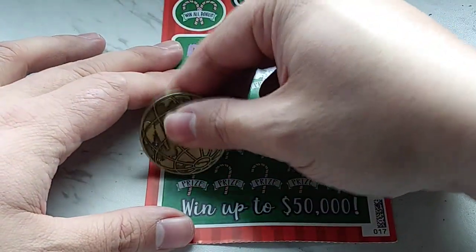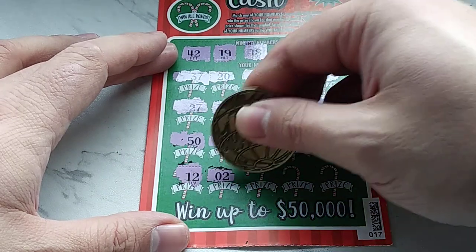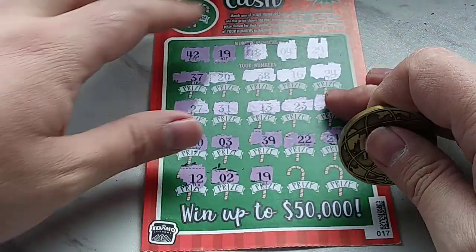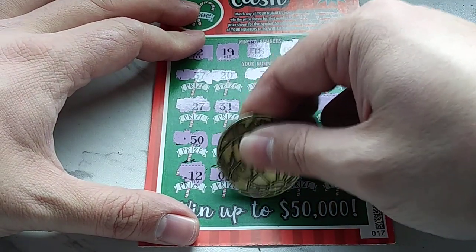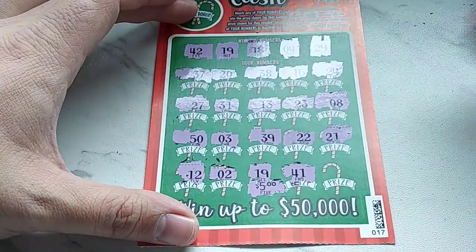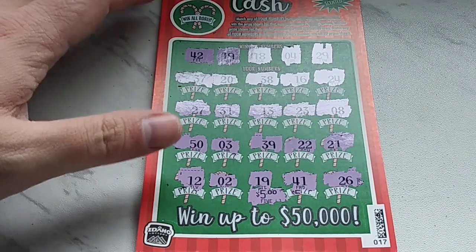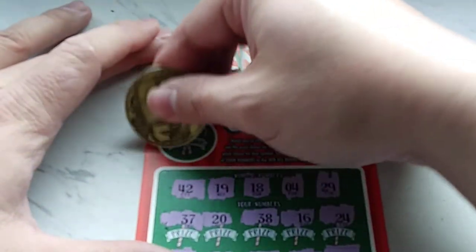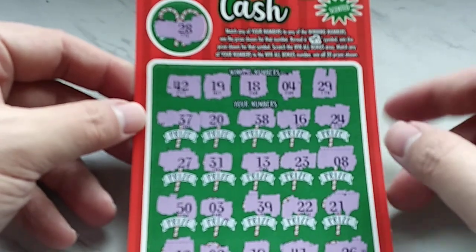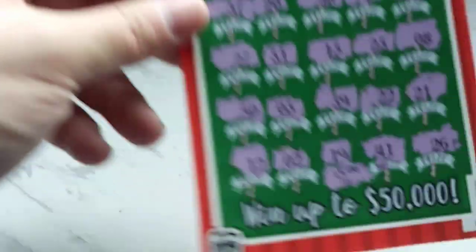Last row: 12 — nothing. A 2 — nope. Then a 19 — there's a match! 19 right there. Let's see what we've got — $5! Not bad. Then a 41 — one off. And a 26. So we've only gotten $5. Let's scratch the win-all bonus. We have a 28 — do we have a 28? No 28. But we did win $5.